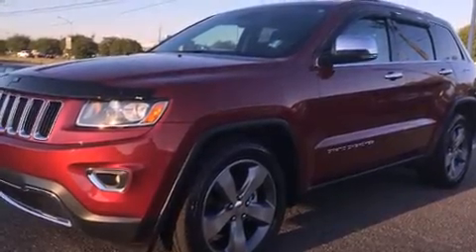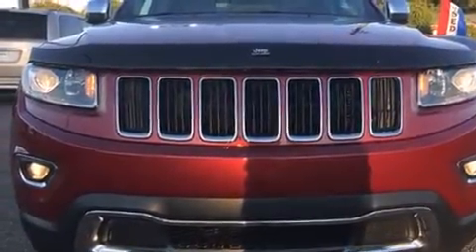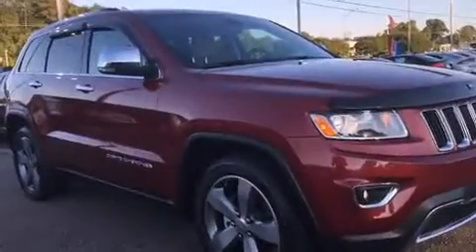Take command of the road in the 2014 Jeep Grand Cherokee. With fewer than 15,000 miles on the odometer, this four-door sport utility vehicle prioritizes comfort, safety and convenience.